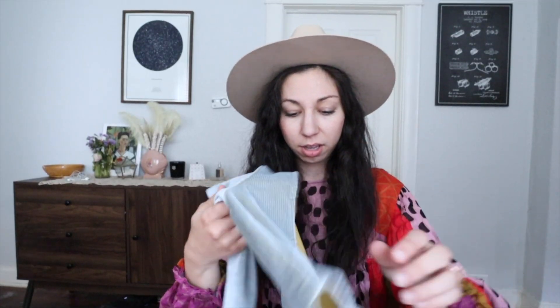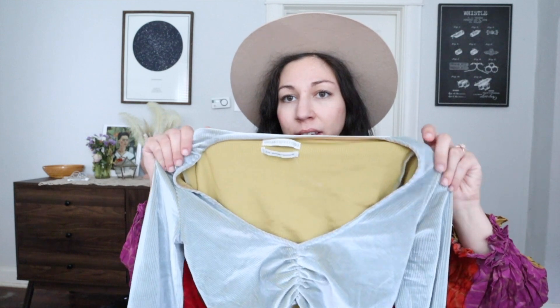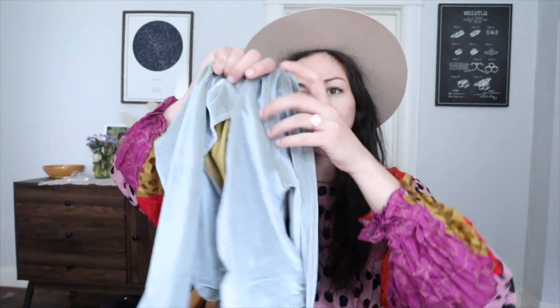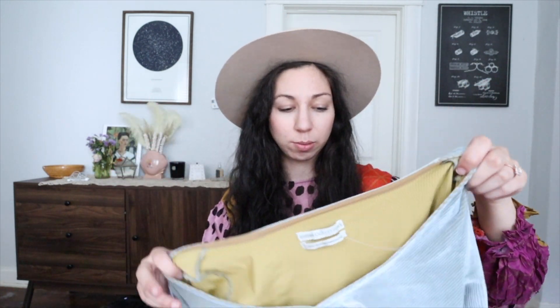Here's a little hack: this Urban Outfitters shirt didn't have a tag. Sometimes if you get the right person, they'll give you a really good deal on untagged items — she gave this to me for $1.99. If it was any more I wouldn't have picked it up because Urban Outfitters doesn't resell for a lot, but this robin egg blue color is really in right now and so is velvet. It's a cute spring style — probably won't sell for more than $25, but at $1.99 I was like, hell yeah.